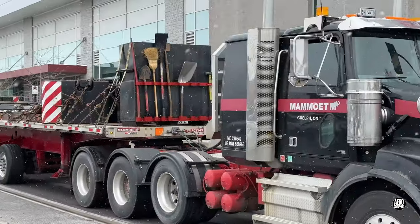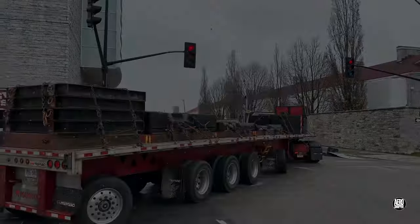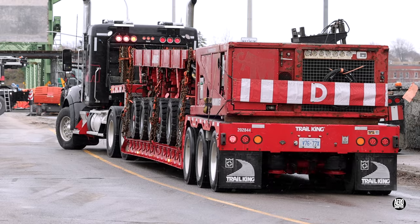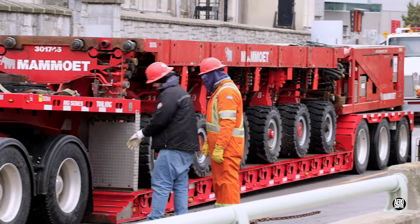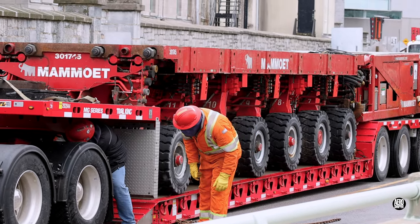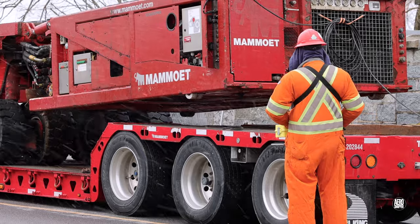One of several trailers carried ancillaries for the crane. The mobile transporters were quickly moved into position whilst the crane awaited. Once the float truck has been separated from its tractor, the SPMT can be powered up and moved onto the roadway.